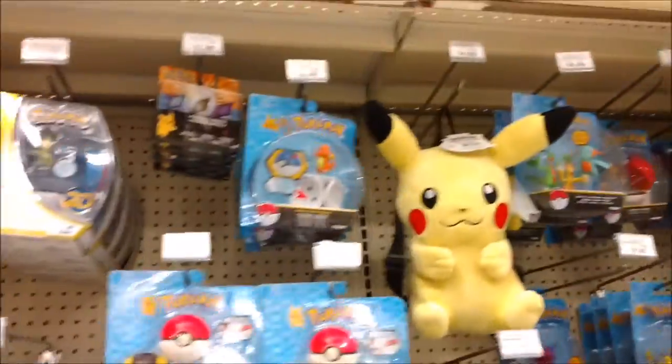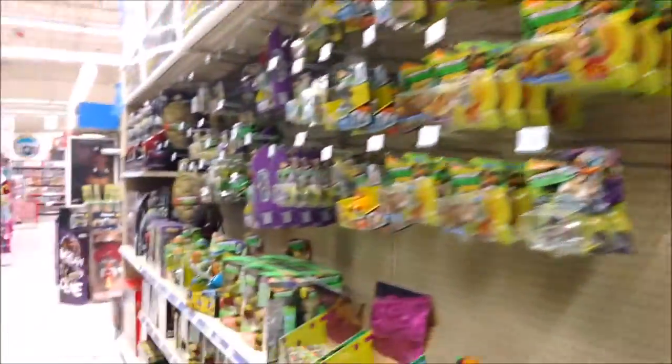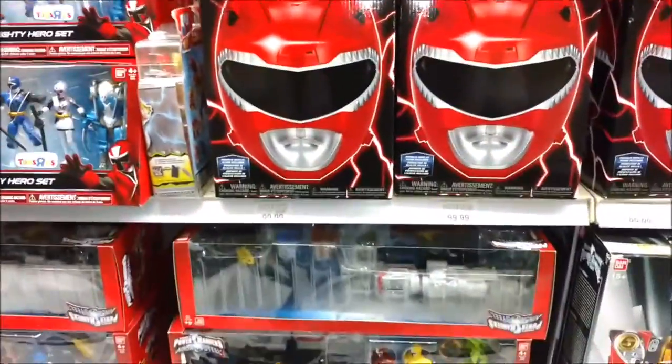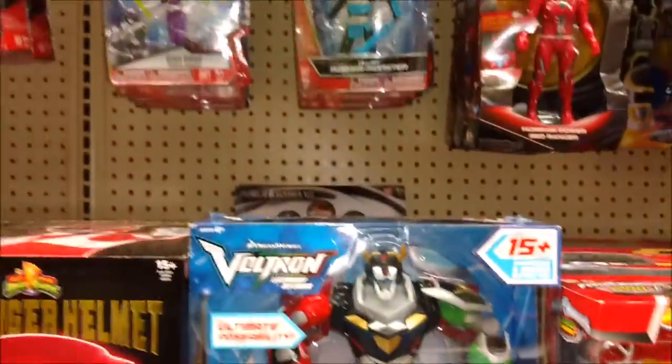Alright, where are the Transformers? I don't see them. A lot of Pokemon stuff though. There's Star Wars, Batman stuff. This must be the Turtle Isle again. New Power Rangers. Where's the new Voltron stuff? What the hell? A hundred bucks? Oh, this is the new Voltron.